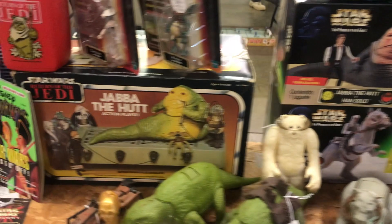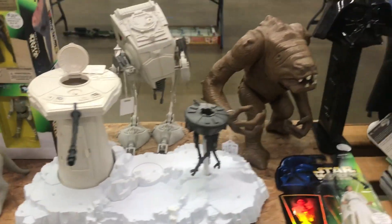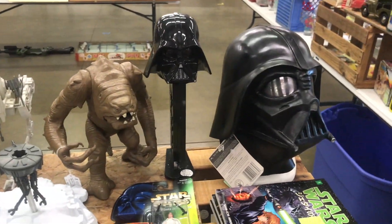You gotta love some boxed items in Star Wars. I gotta highlight the Jabba the Hutt playset right there — really cool set, really cool figures, and I love the box art.